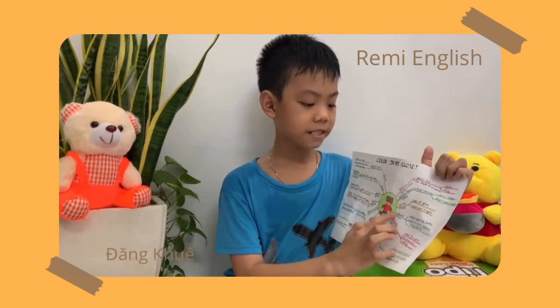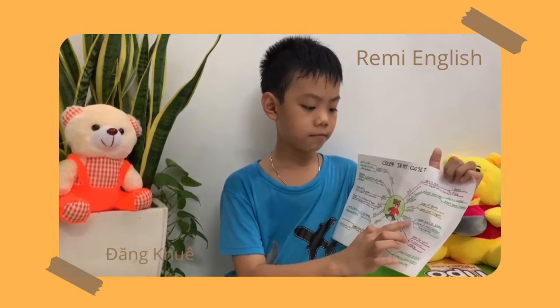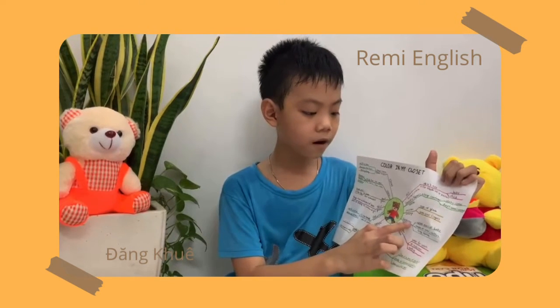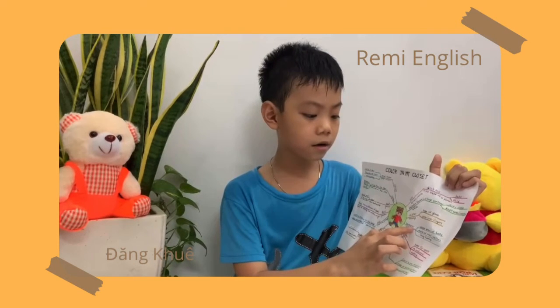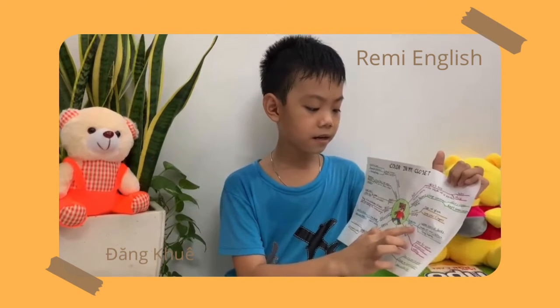My sweater is yellow. A sweater is a piece of clothing for the upper part of the body, made of wool or cotton, with long sleeves.